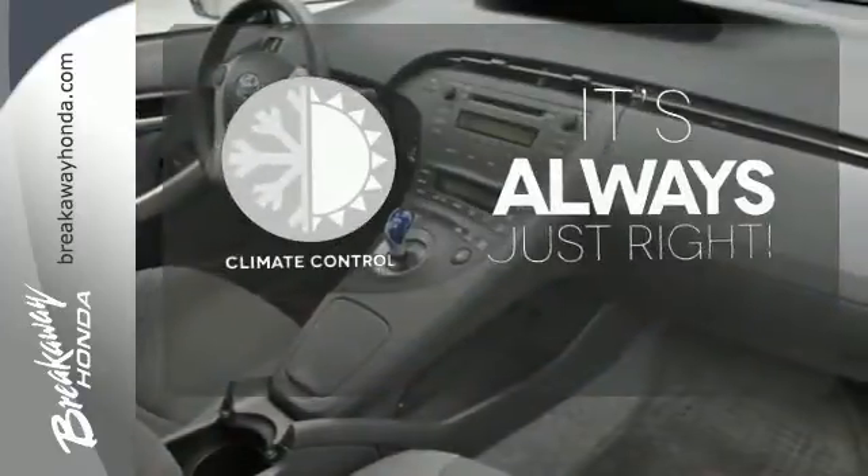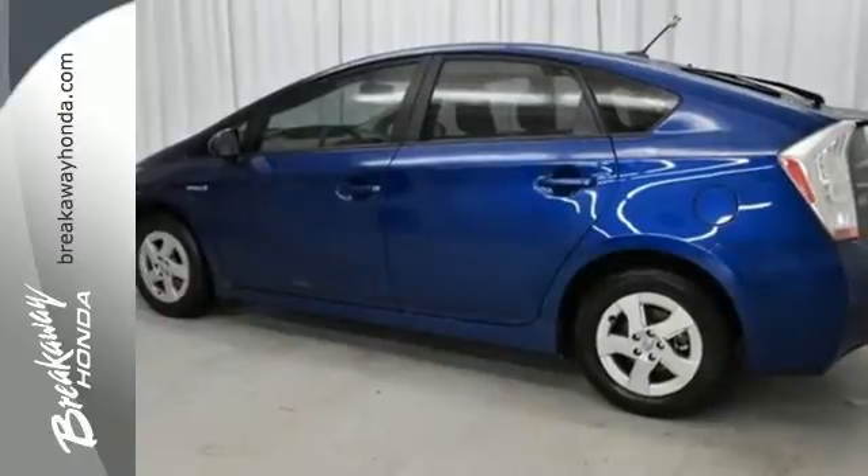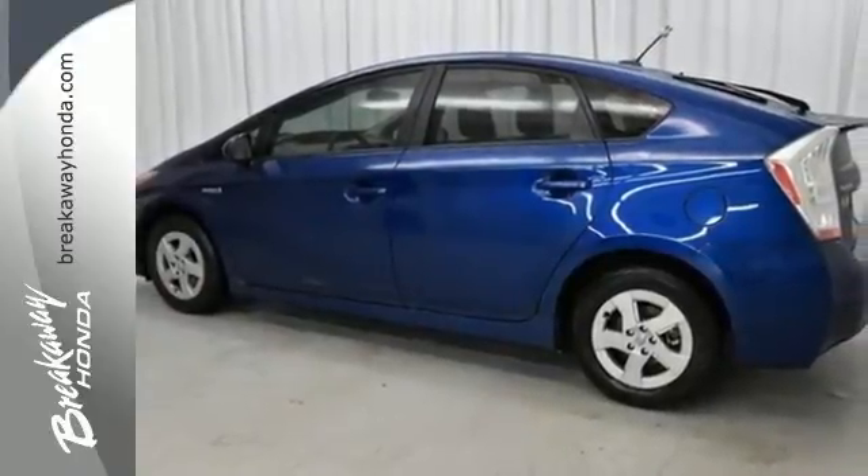Set it and forget it with the climate control. For 2011, the number one hybrid in the world receives new suspension and enhanced steering.